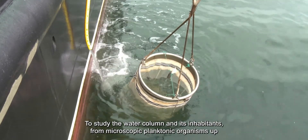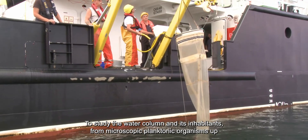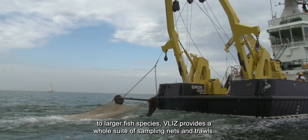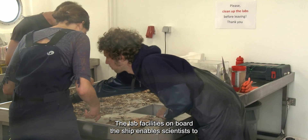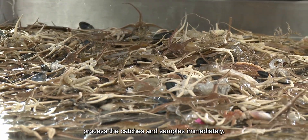To study the water column and its inhabitants, from microscopic planktonic organisms up to larger fish species, VLIS provides a whole suite of sampling nets and trawls. The lab facilities on board the ship enable scientists to process the catches and samples immediately.